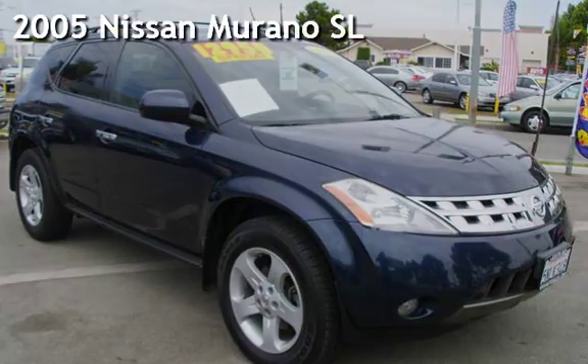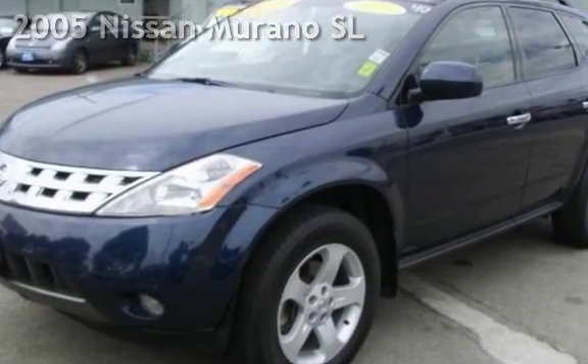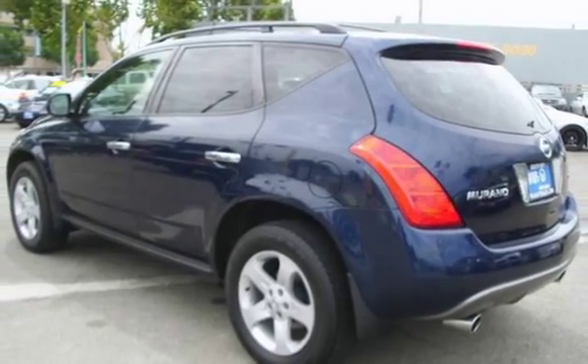Presenting a pre-owned 2005 Nissan Murano SL. This four-door SUV has a six-cylinder, 3.5-liter V6 engine, with front-wheel drive and an automatic transmission.